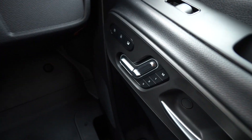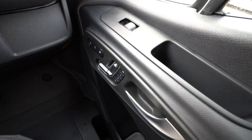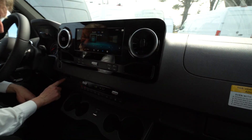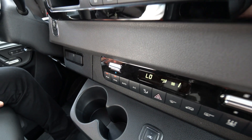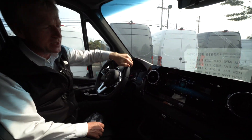This van comes with heated seats. It's got your electric controls on each door, heated electric mirrors. It's got the downhill deceleration. It's got the leather steering wheel — just a really nice, well-equipped Sprinter van.